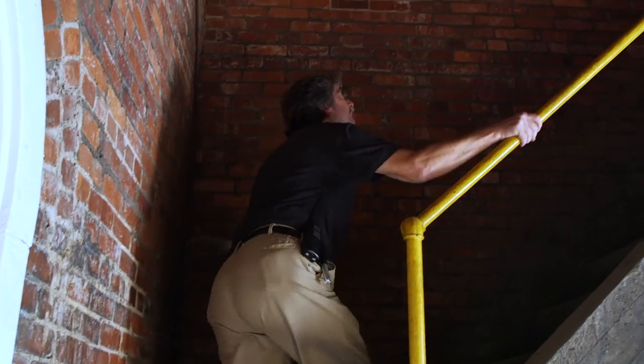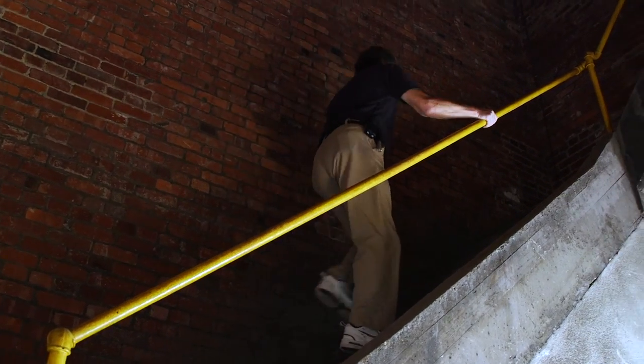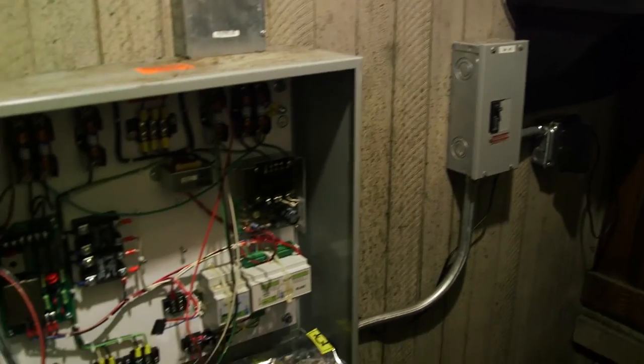They got the young kid — let's teach him how to maintain the clock. He can start climbing all the steps better than we can. I feel very fortunate that they chose me as their apprentice for the clock.